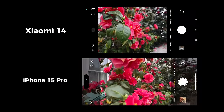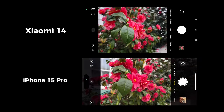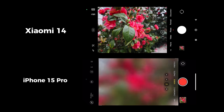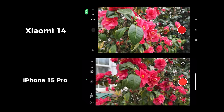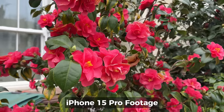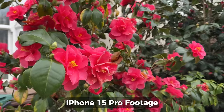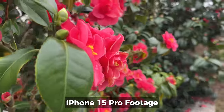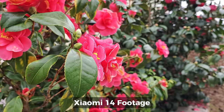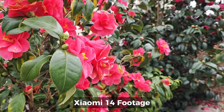Both devices have a very similar array of cameras: there's an ultra-wide, a main wide, and a 3x telephoto — although the Xiaomi is actually a 3.2x telephoto, at least that's what it says in the camera app. There's also a high-quality selfie camera in both phones, and both can shoot 4K video with all cameras up to 60 frames per second.